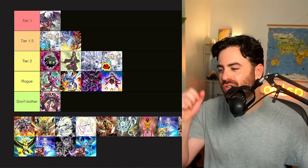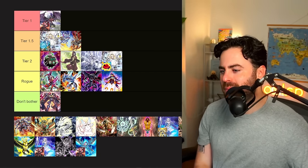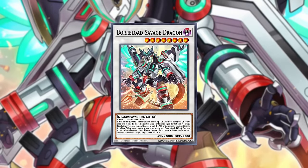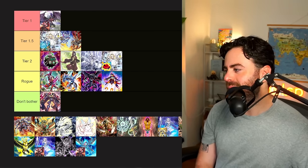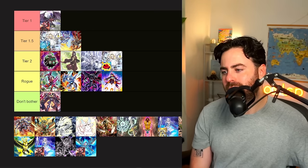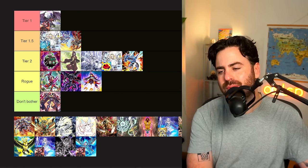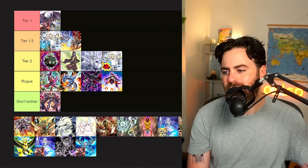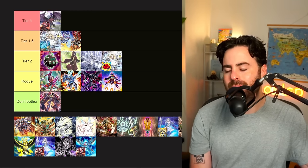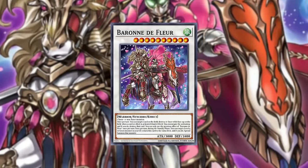Dragon Link — I saw the Trishula combos. With Savage gone, Apollousa wasn't really played in it either. Maybe I could see it, but with Savage and Baron both gone — like two of the bosses of this deck — it's just not worth it. I'd say bottom tier two at best, honestly.